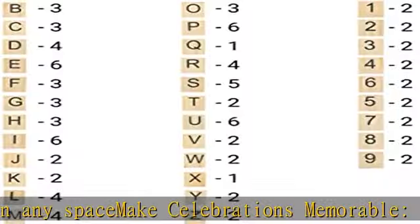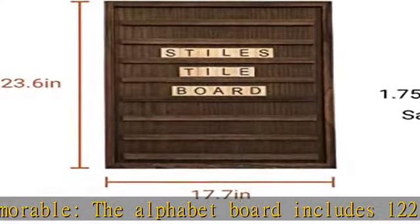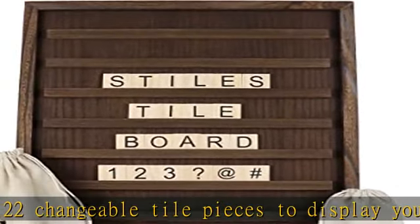You can use four pieces of our premium hanging strips to hang the board without drilling or using nails. You can also use our easel to display the board on your table. Both items are purchased separately.